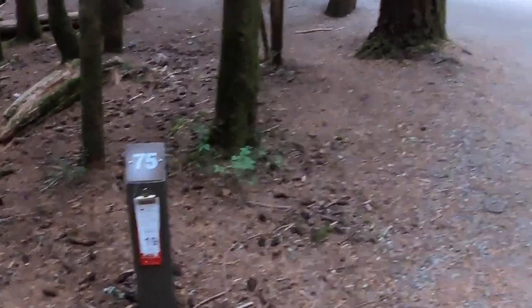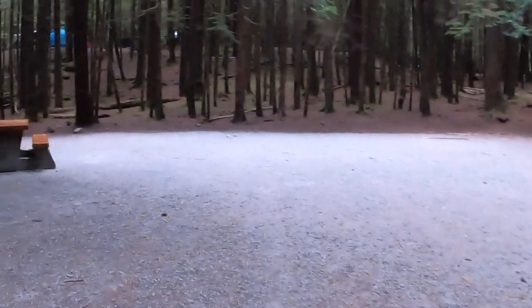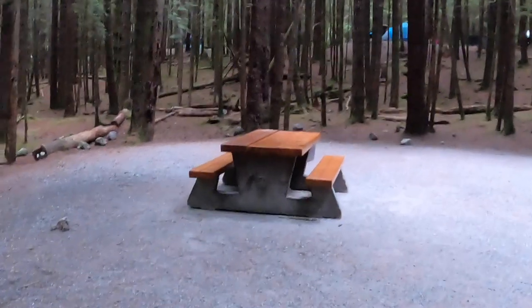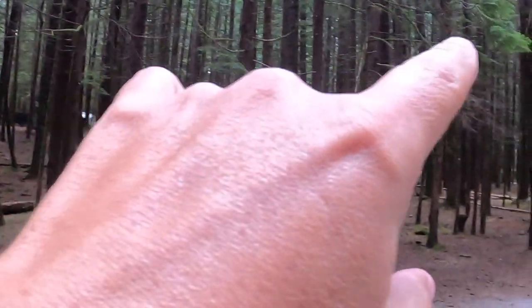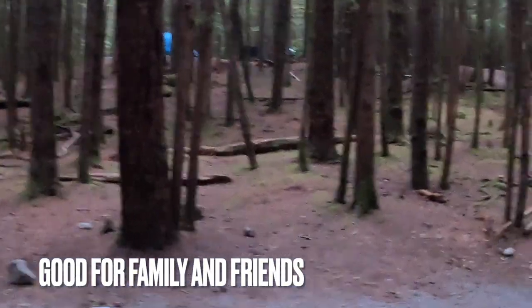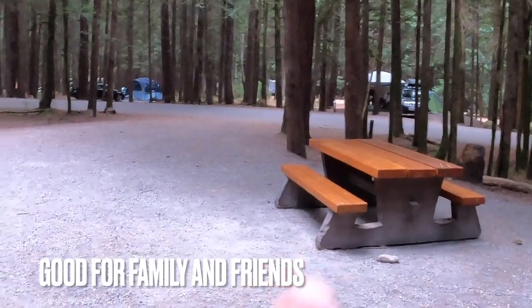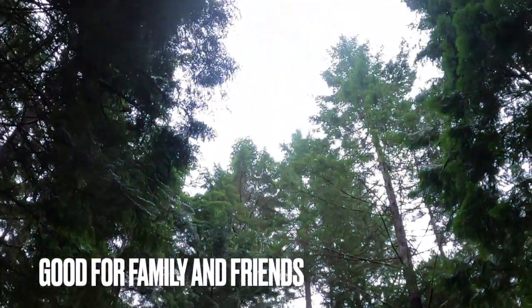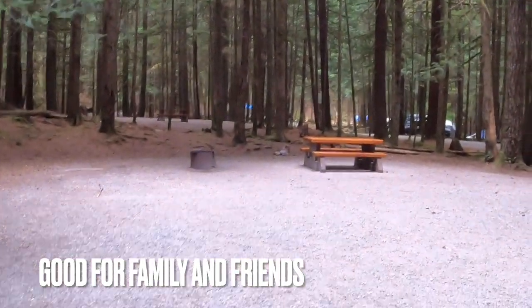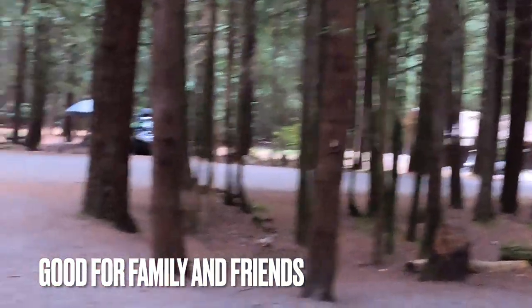We're at campsites 75 and 74 — this is a double site. I'll try to give you a bit of variety. You've got your picnic table and fire pit. There are people in the background but you still have enough distance from them. Same thing applies to site 74 — picnic table, fire pit, and great shade with very tall trees. It smells great over here and you're also close to the washrooms.